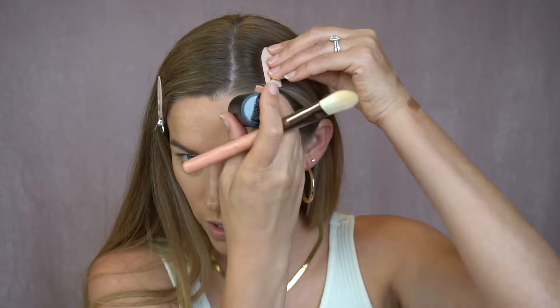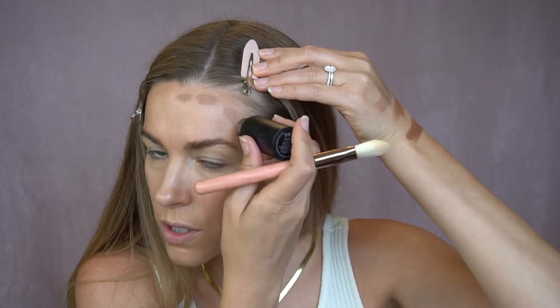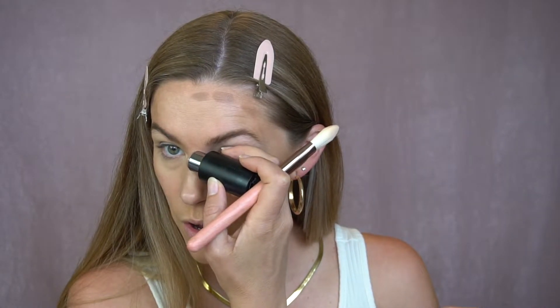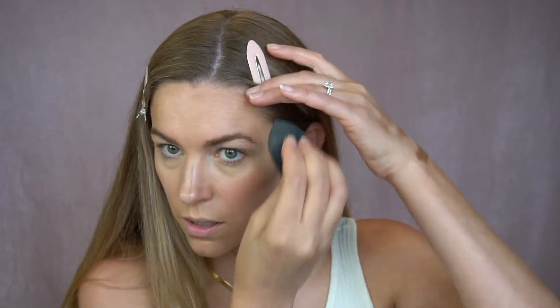I prefer putting it on with a flat brush like this. Obviously you can do whatever your heart desires. Usually I go just right here, and then I also go on the nose. I want to put it on a little bit more, and then I'll go below and above the cheekbone as well. I'm going to switch back to my beauty blender — make sure to get in that hairline.